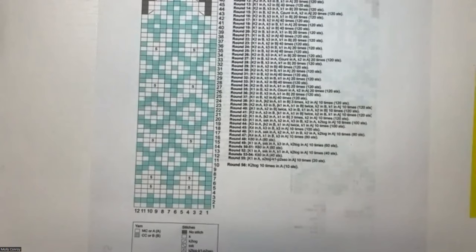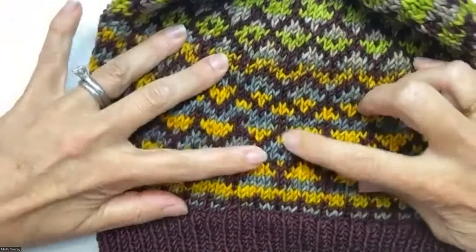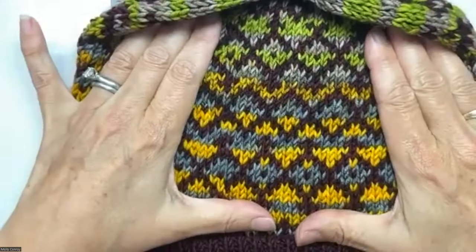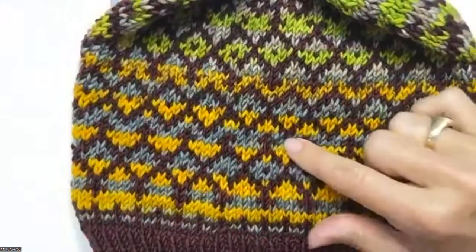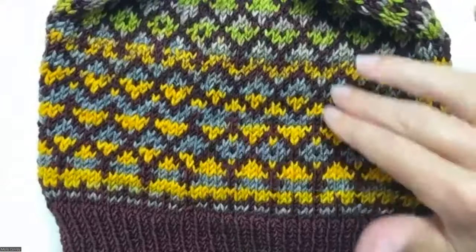Lisa is asking: can you use a solid color instead of a self-striping yarn? Yes! If you do that, all of your little diamonds would be one color and you'd outline them — it would be really cool, super pretty. It won't look like a faux Fair Isle, it will just look like a really cool pattern. When choosing yarn, you really have to make sure you're choosing good contrast throughout.